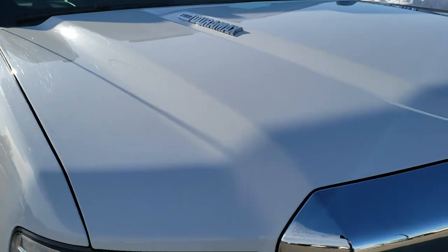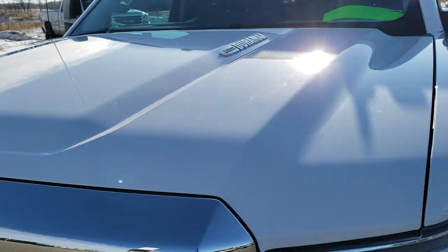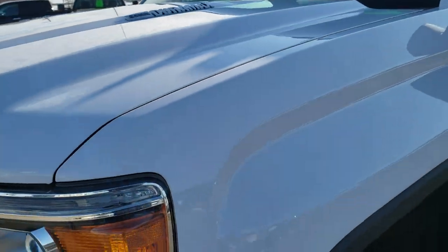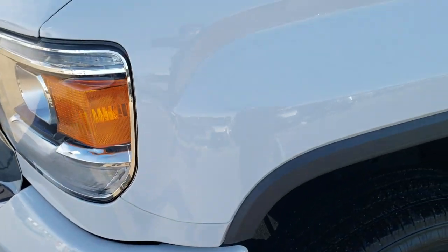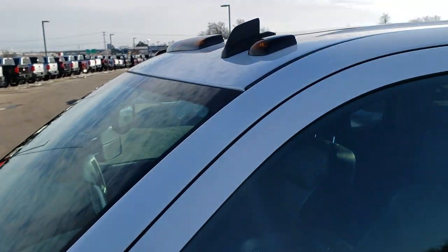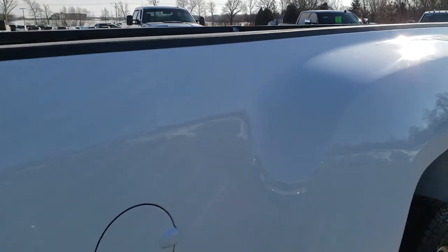This truck has the 6.6 liter Duramax diesel with the LML motor which pumps out 397 horsepower. This truck has been fully safetied and inspected by our service shop. It has a fresh oil and filter change, all the fluids have been checked and topped off, and this truck is 100% ready to go. Summit white is the color.